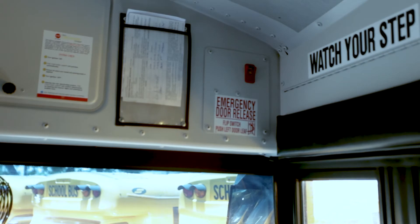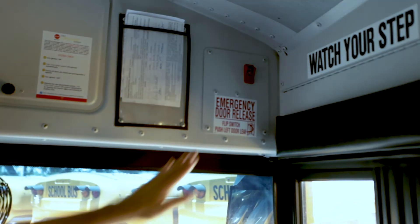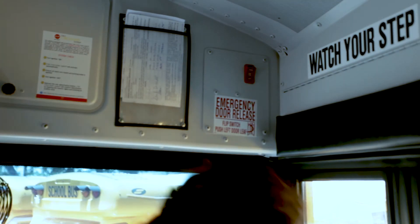In case of an emergency, the front entrance has a release switch. You may flip the switch and the doors can be opened.